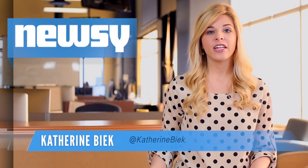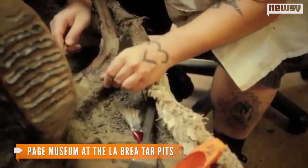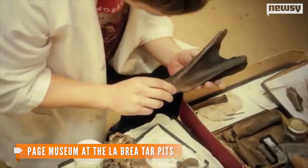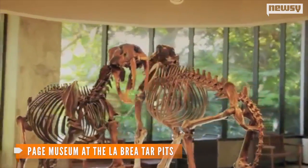Researchers say they've uncovered clues about the environment of the Ice Age after analyzing rare leaf-cutter bee fossils found in the La Brea tar pits in Los Angeles. Archaeologists have found many mammal fossils in the La Brea tar pits, including saber-toothed tigers and mammoths. These animals became trapped there when tar seeped up through the ground and hardened.